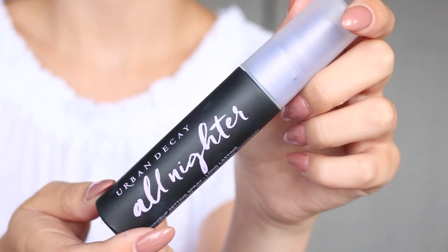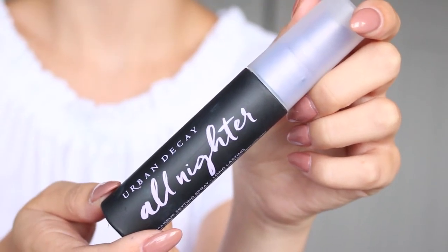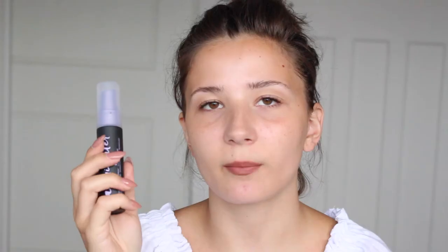Moving on to different brands — I recently got the Urban Decay All Nighter setting spray. I've always loved Urban Decay setting sprays, and this one has been rebranded by Skindinavia. Urban Decay kindly sent this to me, so thank you. I absolutely love it and it stays in my kit now — it's really small and I love travel-sized things because they're easier to carry around.